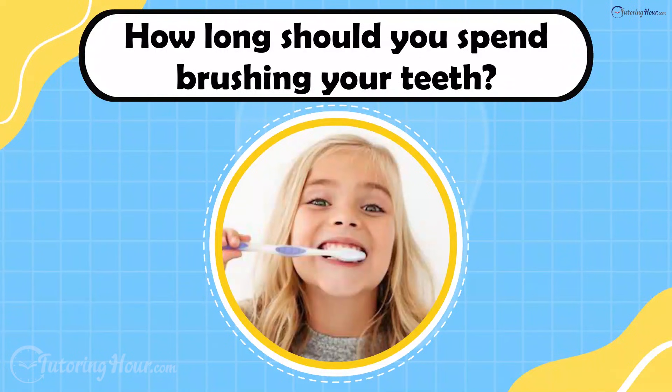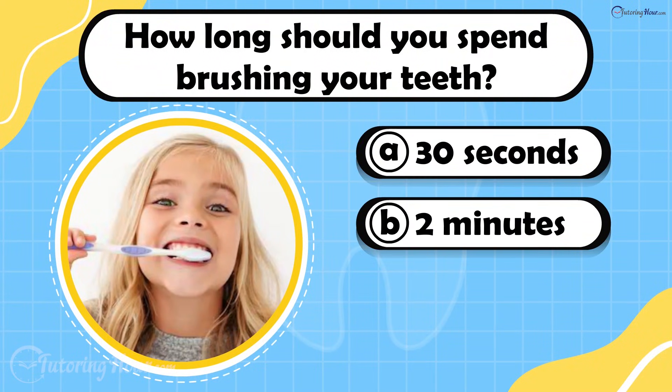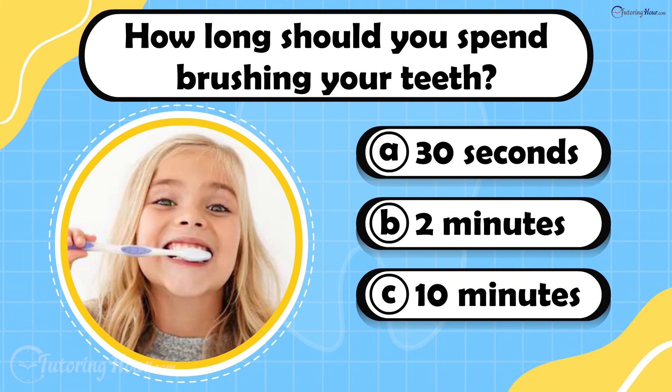How long should you spend brushing your teeth? Is it A. 30 seconds, B. 2 minutes, or C. 10 minutes?